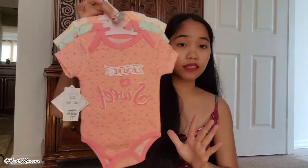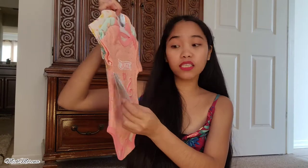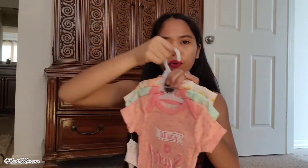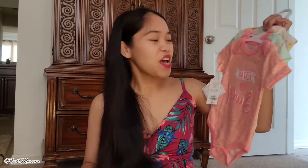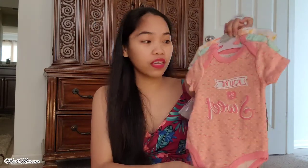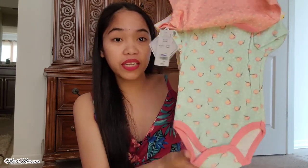Another set of bodysuits — this one is only six dollars because it was on sale. Of course I decided to grab it, because why pay full price when you can pay half? This first one says 'You're So Sweet' — I love it, very girly. Then there's this cute print and a lemon print, so yes, another three-pack bodysuit set.